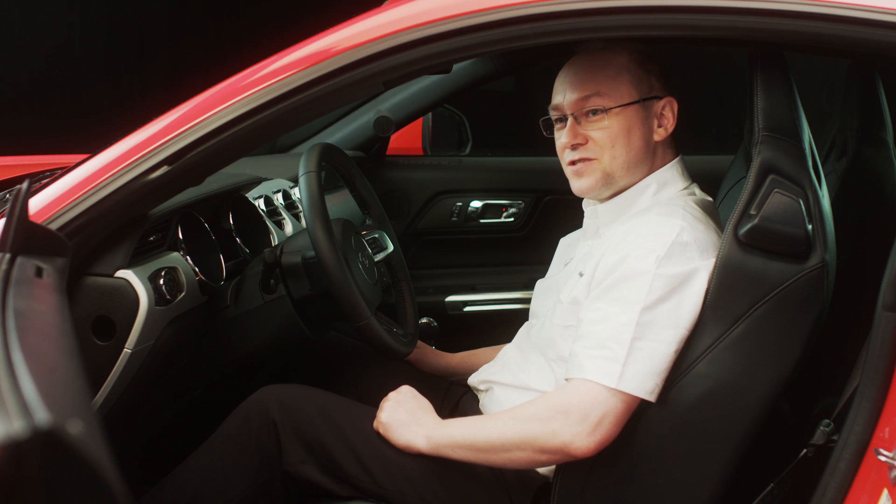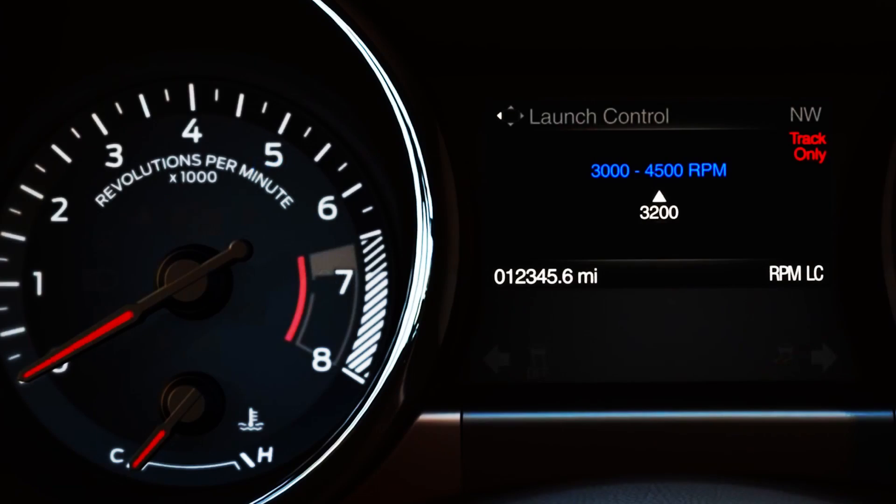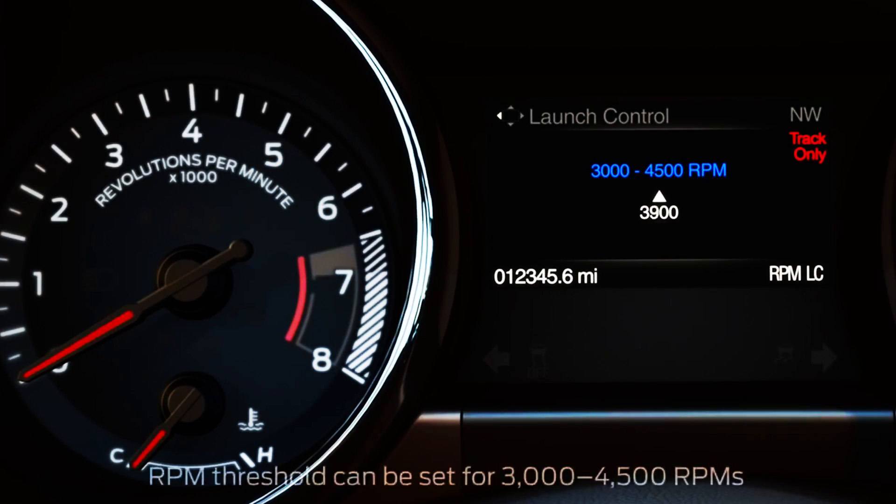Launch control is really a function to give you the optimum traction from a standing start. You can adjust your idle speed between three thousand and four and a half thousand RPM, and whatever you do with your throttle it won't pass it.